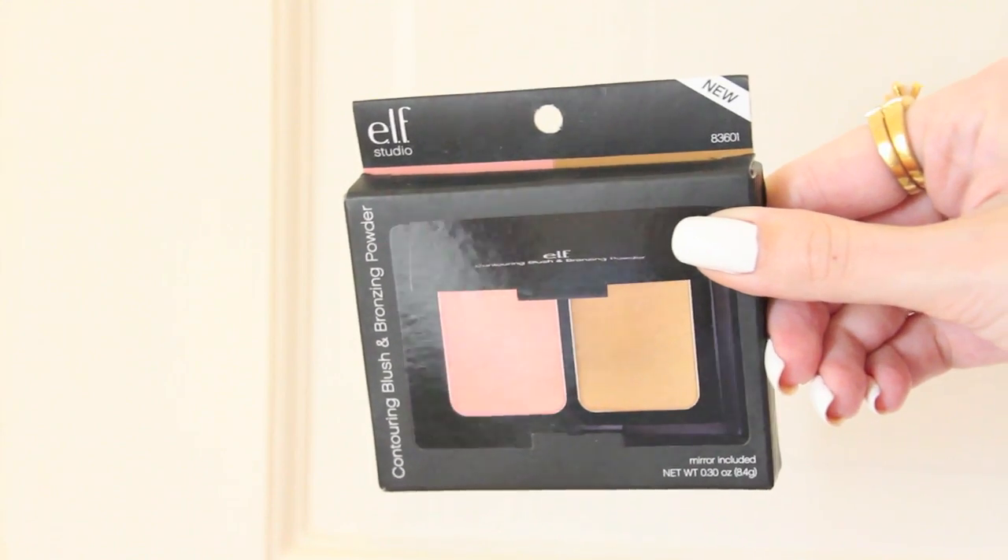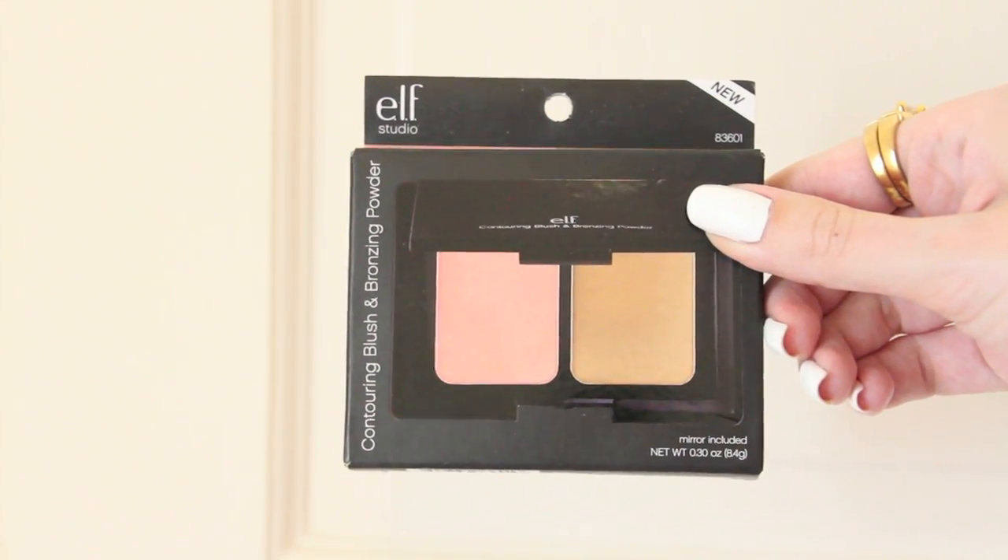I'm pretty sure this is featured in every haul of mine from America — it's the L Studio contouring blush and bronzing powder, which is a knock-off of the NARS duo. I only ever use the blush side because the contouring is too dark for me, but it is by far my favorite blush. You guys know how I love the Naked Basics palette.